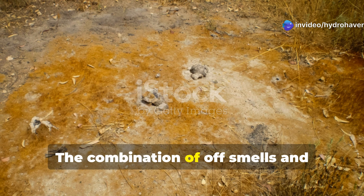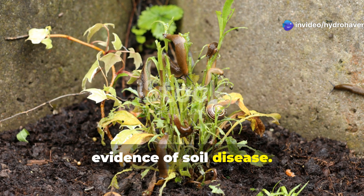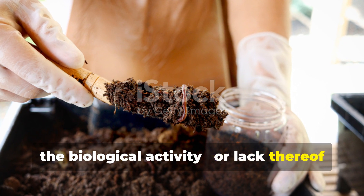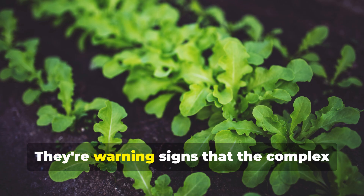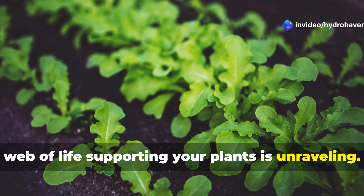The combination of off-smells and unusual coloration provides powerful evidence of soil disease. These characteristics directly reflect the biological activity — or lack thereof — in your garden soil. They're warning signs that the complex web of life supporting your plants is unraveling.